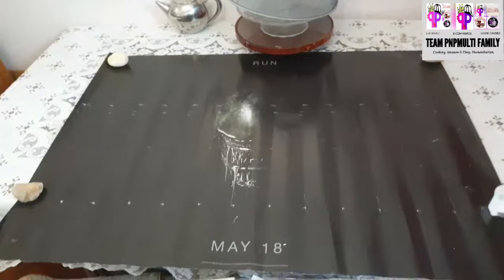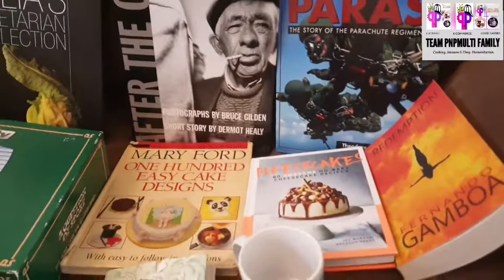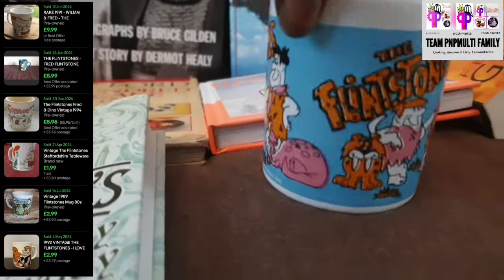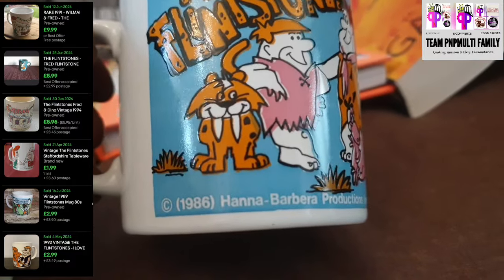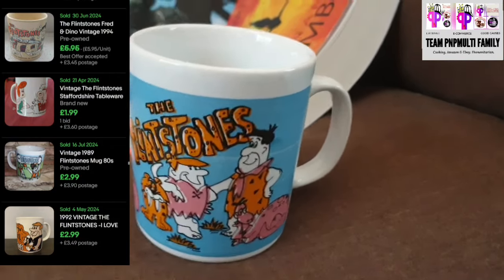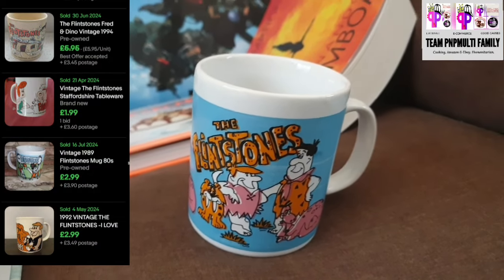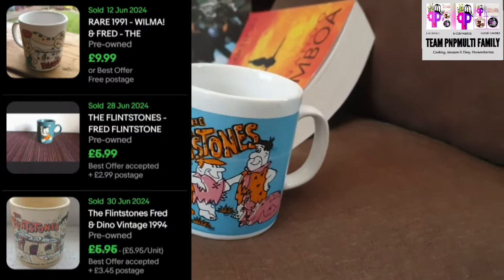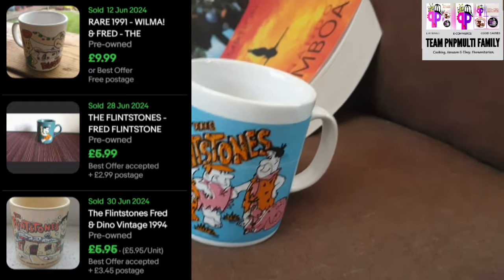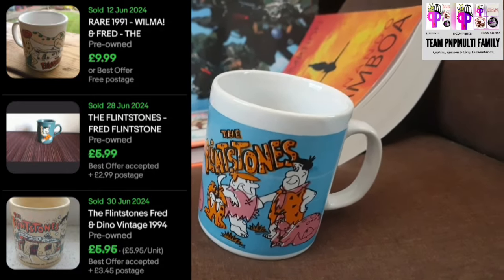Before we go to books, we got this Flintstones mug. It's going to get added to our multi-variation listing. It is from 1986. I'll put the video link in the description so you can watch how we run multi-variation listings for mugs and vintage items. It's another category that does well on eBay — collectible mugs, cups, and various other vintage items on that multi-variation listing. Sometimes you might find several when thrifting or at a car boot sale.